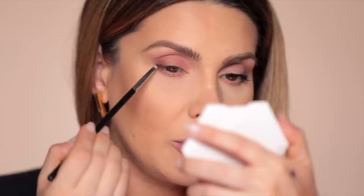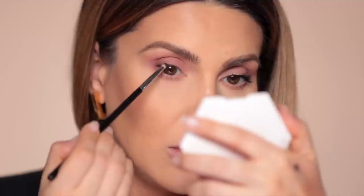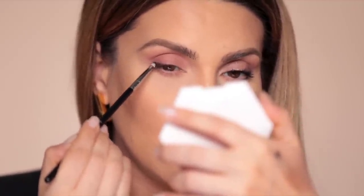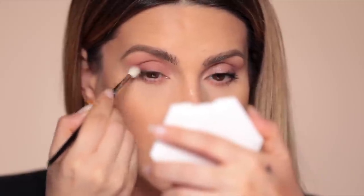Now I'll use a black matte eyeshadow — I really like Jet from Anastasia Beverly Hills. I'm using the L04 brush from Sigma, a small brush that's amazing for details. I apply it from the end of the pupil to the end of the eye, and a little bit of black at the end of the eye too — just what's left on the brush. Then I blend this black out.